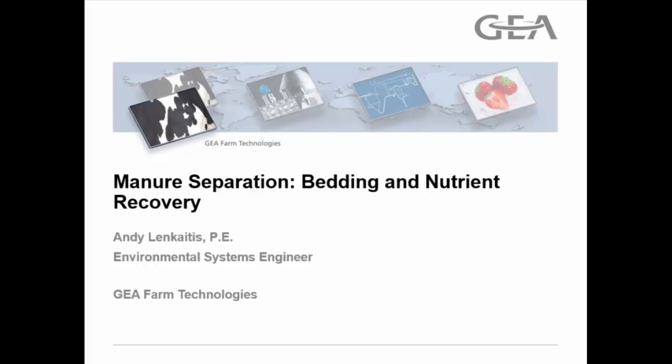Thank you. As Jeff mentioned, I'm Andy Lakaitis with GEA Farm Technologies. I wanted to give an update of some of the field demonstrations and testing we've been doing over the past year with manure separation technology.